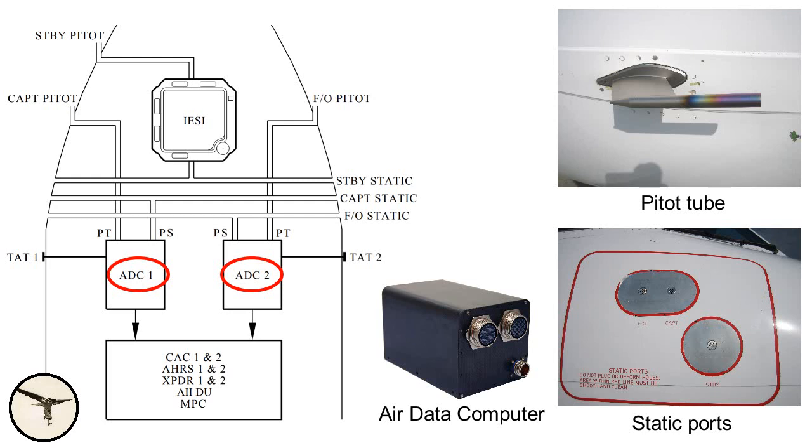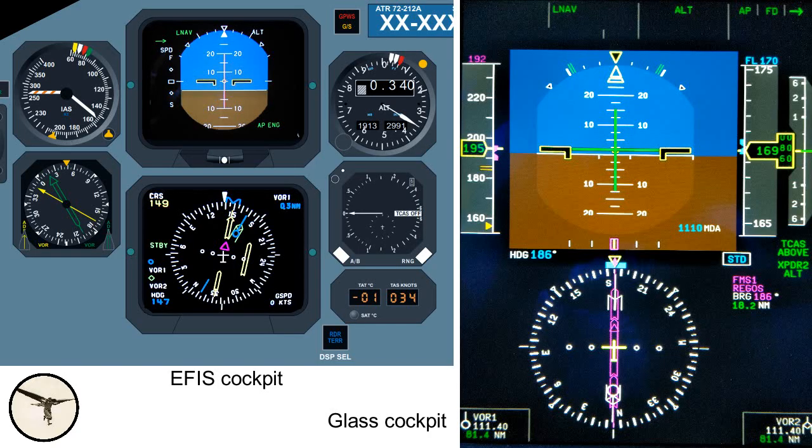We have two ADC air data computers, and they are connected to pitot tubes, static ports, and air temperature sensors. They provide airspeed, altitude, vertical rate, and temperature to the flight instruments and other systems, such as the engines, autopilot, and the ice protection system.